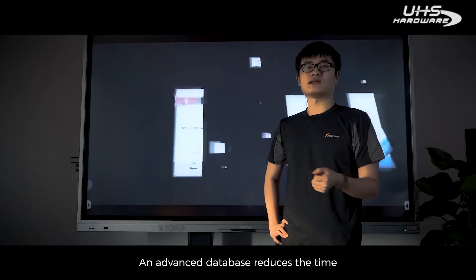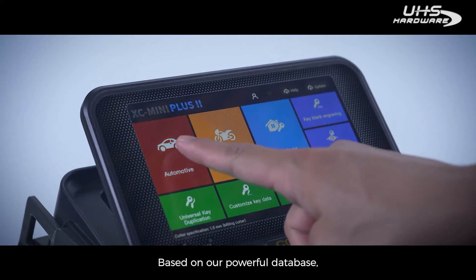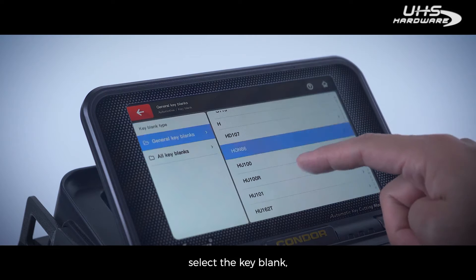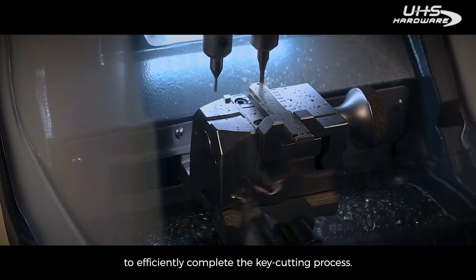An advanced database reduces the time you spend searching and managing data. Based on this powerful database, users can easily search for the target key type, select the key blank, car brand, and car model to efficiently complete the key cutting process.